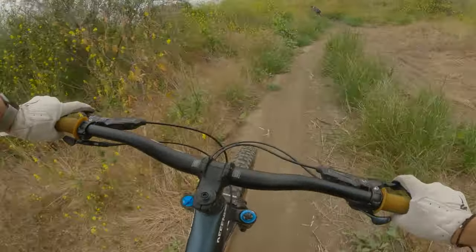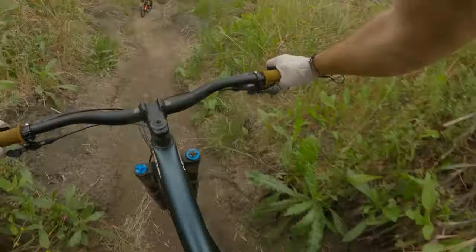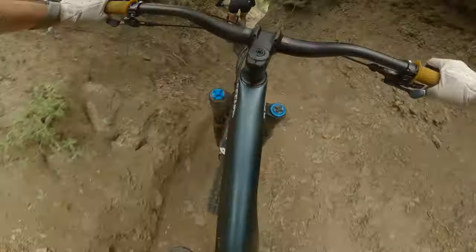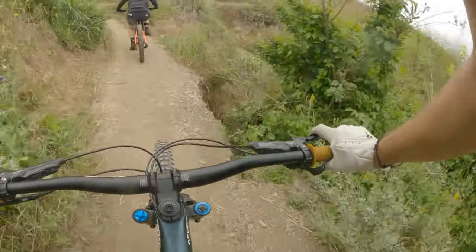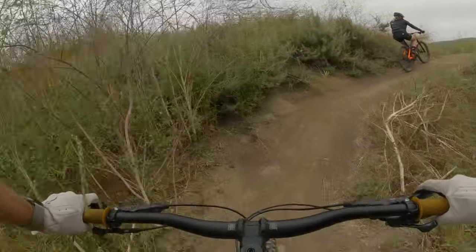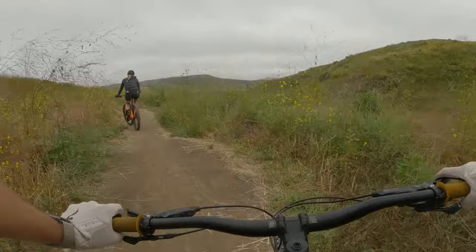I'll hit that next time — catch up to a river section. That's actually so fun. It used to be more rideable but it doesn't look rideable at the moment.